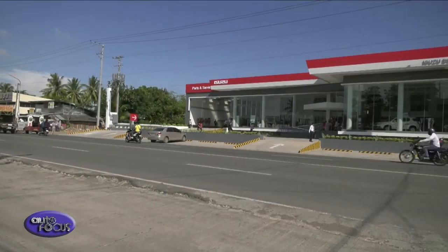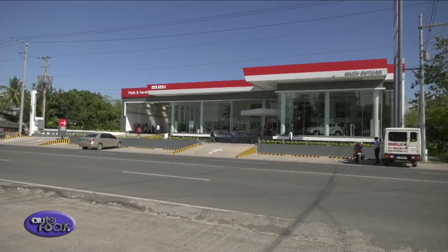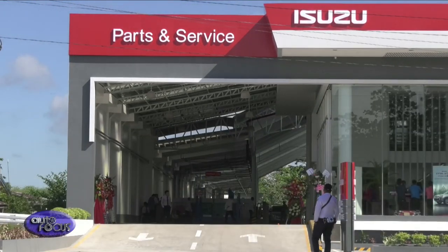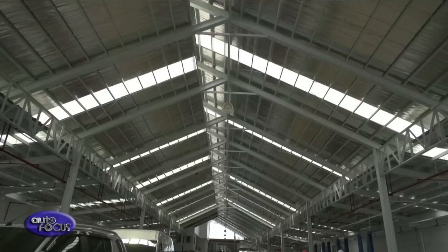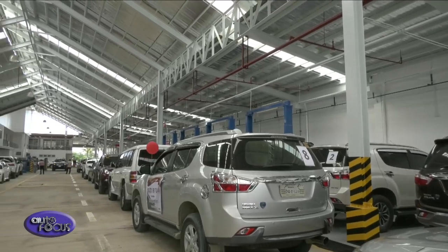Isuzu Butuan is situated on an expansive 7,798-square-meter lot along Kilometer 3, Barangay Baan, Butuan City. It has a showcase area that can display up to three light commercial vehicles and two commercial vehicles. Its LCV service bays can accommodate up to 10 vehicles at a time.